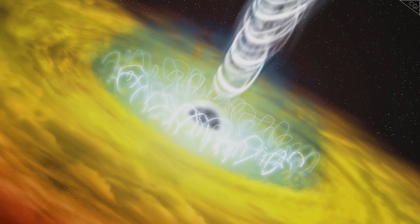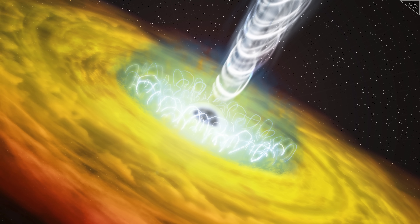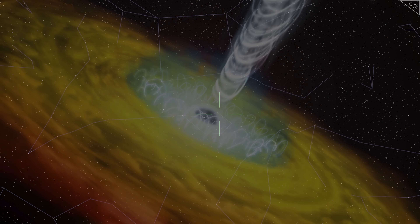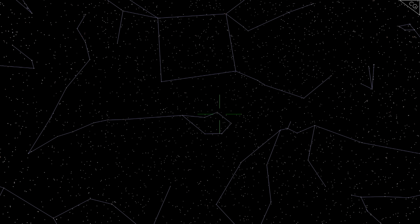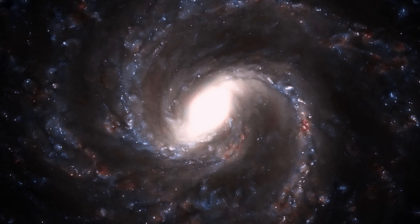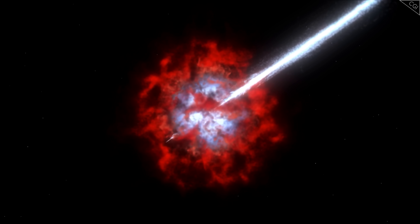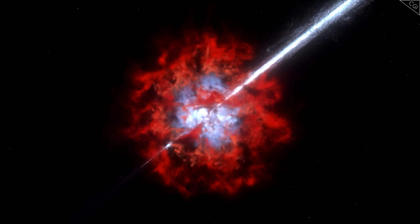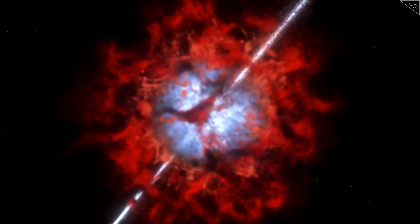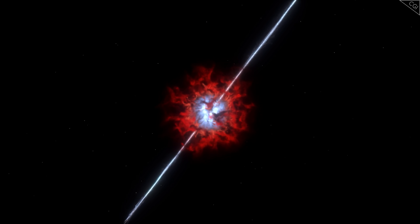Each time an electron interacts with the shock front, it gains a boost of speed as if it crossed a boost pad in Mario Kart. And due to the diffusion of electrons back and forth within the jet, some electrons can cross over this boost pad over and over again, like an infinite speed glitch. This process is called diffusive shock acceleration, and it may be responsible for amping up electrons to energies in the hundreds of tera electron volts, just enough to produce the high energy gamma rays observed by Hess. But shedding light on the production of photons within the outer jets of SS-433 is just the beginning.